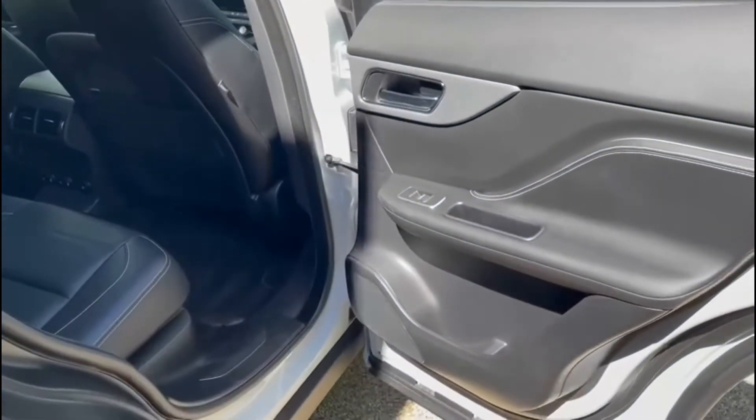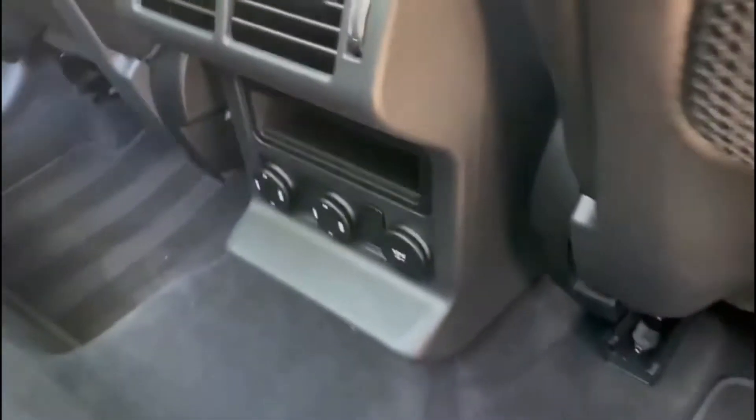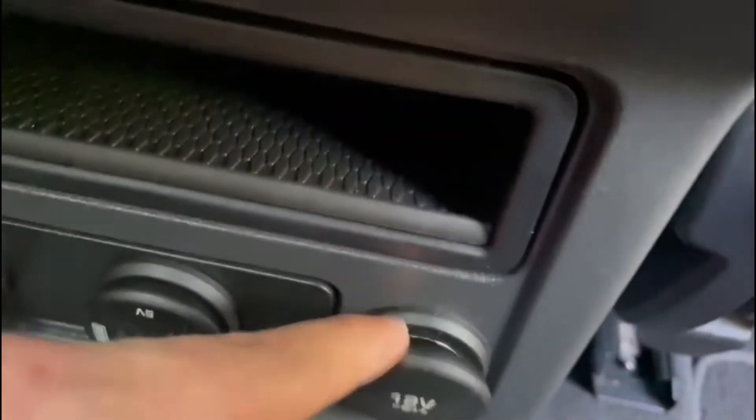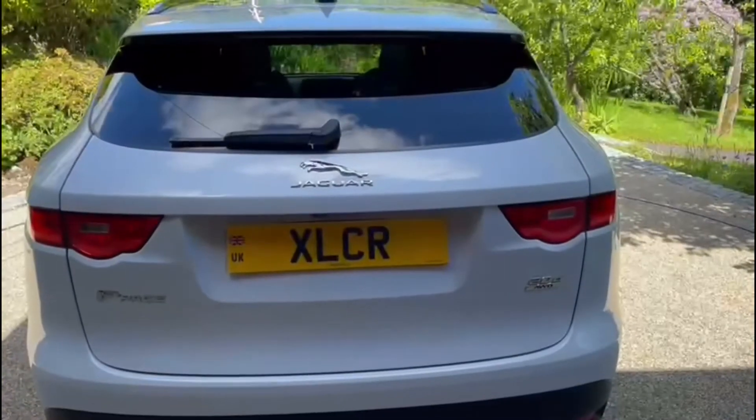Moving on to the back of the car, we have electric rear windows. Again this beautiful white stitching and these beautiful perforated leather seats. We also have two USB ports and a 12-volt socket, rear climate controllers, again with the Jaguar logo. We also have an armrest with two cup holders, and again that beautiful suede headlining.